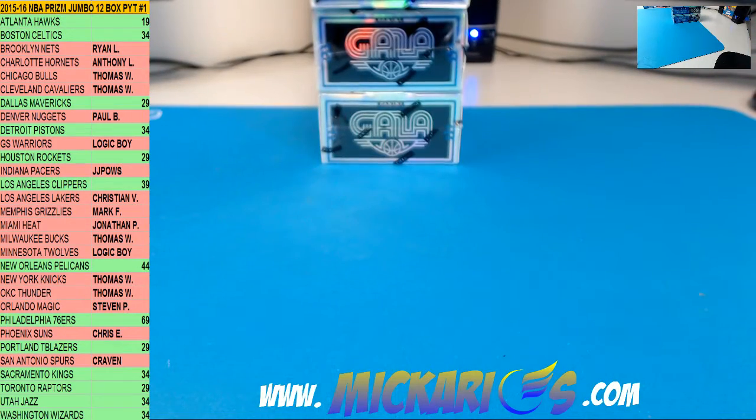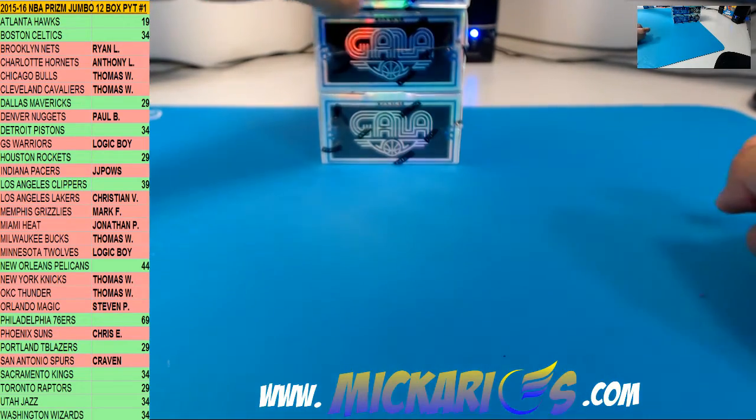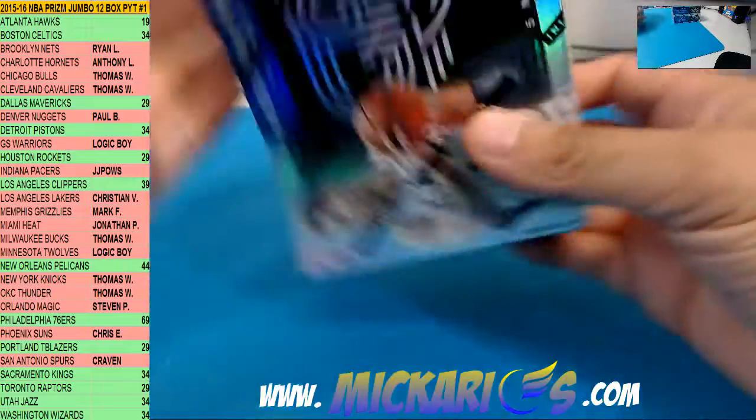That was box one. We got 13 teams left in Prism, guys — Prism Jumbo, not Prism Hobby. Prism Jumbo 15-16.